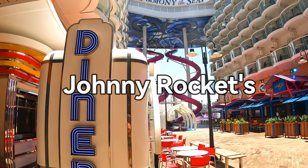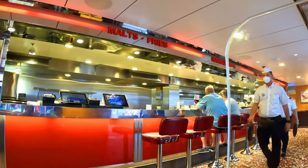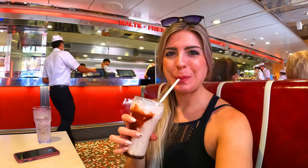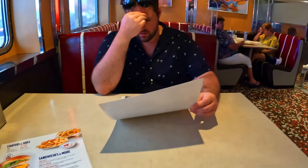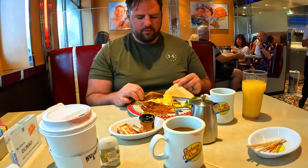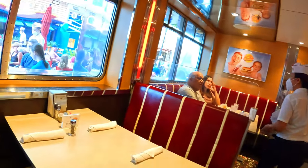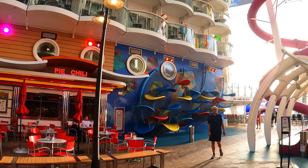Right across from Sabor is Johnny Rockets, a 50s themed diner and definitely the cheapest specialty restaurant on board. It's your go-to for hamburgers, fries, and onion rings, but most famous for their milkshakes — which were really delicious, so we highly recommend those. Lunch and dinner are an upcharge, but pro tip: breakfast at Johnny Rockets is actually free, included in your cruise fare. We came for breakfast one morning before a port day and really enjoyed it versus the Windjammer, as it's much less busy — though seating inside is very limited. Johnny Rockets is an affordable, fun place with something for everyone.